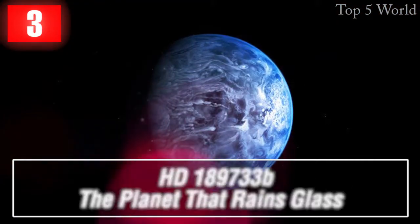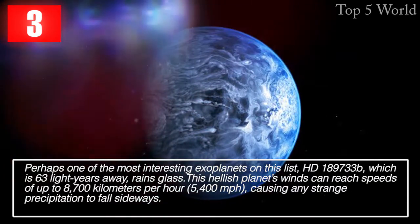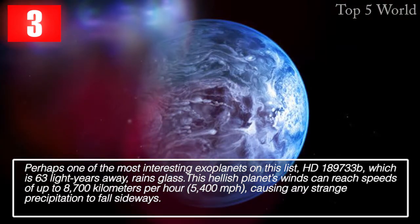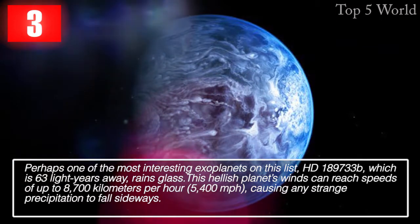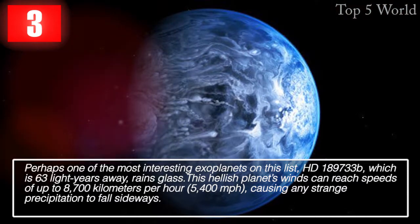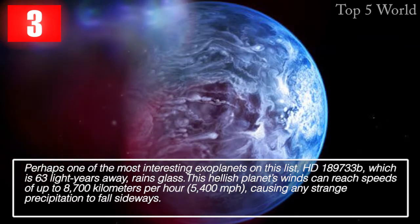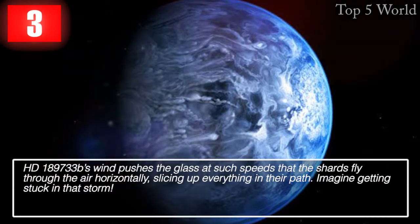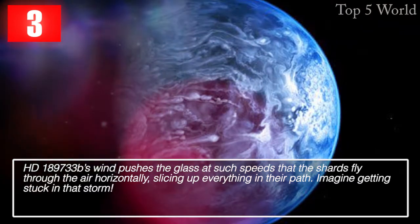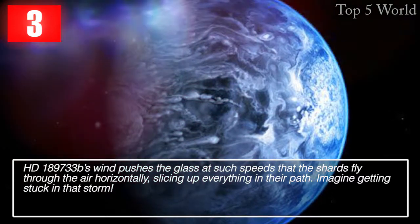Perhaps one of the most interesting exoplanets on this list, HD-189733b, which is 63 light years away, rains glass. This hellish planet's winds can reach speeds of up to 8,700 km/h (5,400 miles per hour), causing any precipitation to fall sideways. HD-189733b's wind pushes the glass at such speeds that the shards fly through the air horizontally, slicing up everything in their path.